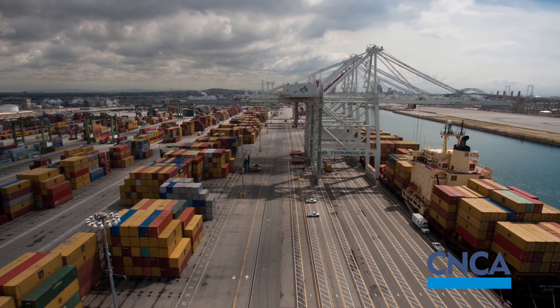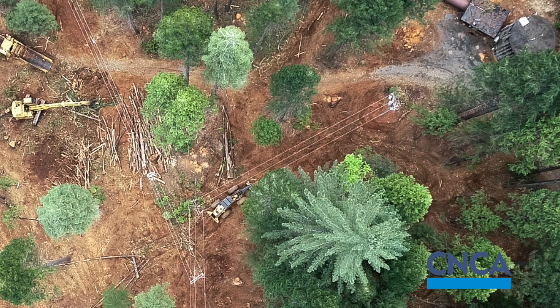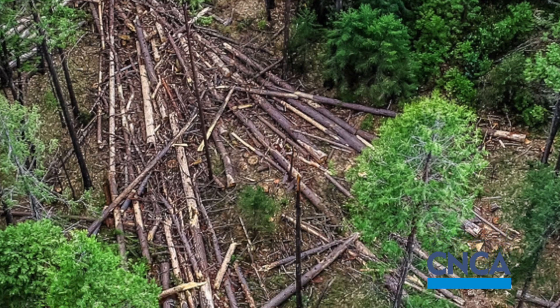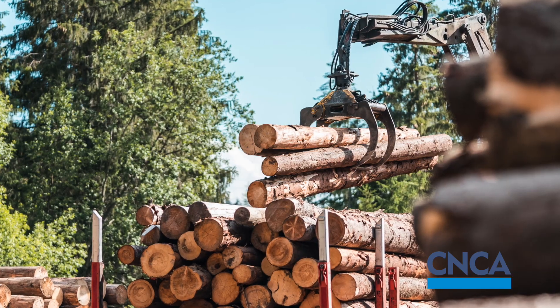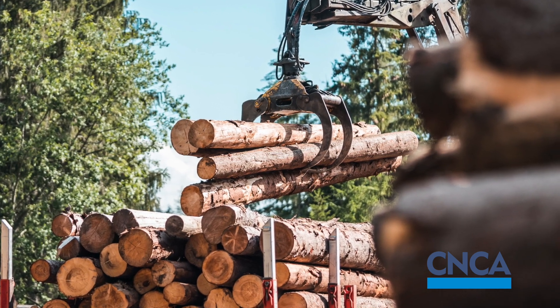Nationwide, roller compacted concrete got its start in industrial applications. It started in the Northern California area with the logging industry, who really needed a rough and tumble pavement for their log sorting yards. So over the years and decades, we've really seen the equipment and construction practices get the science down to where they can put it down smoothly for a road.